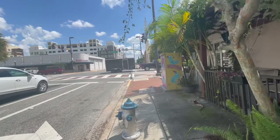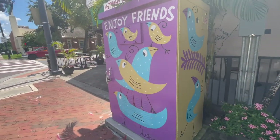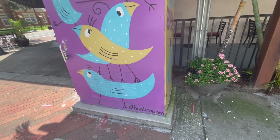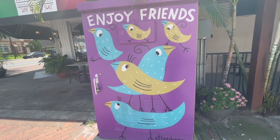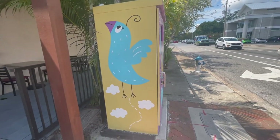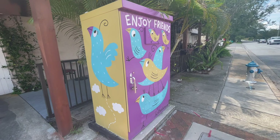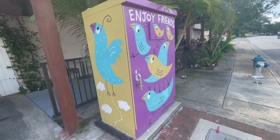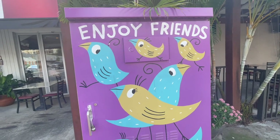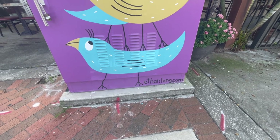Here in the corner of Edgewater Drive and Princeton, you're also going to find this electrical box. Here in Orlando it's also common to see electrical boxes painted — this one was painted by Ethan Long. These are some of the things I'm also going to be showing you as I travel around Orlando. There's also painting on the back but there are people there. It says 'Enjoy Friends' — I'm going to put the website link in the description.